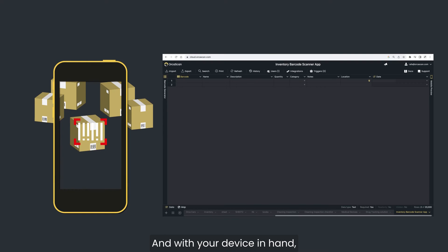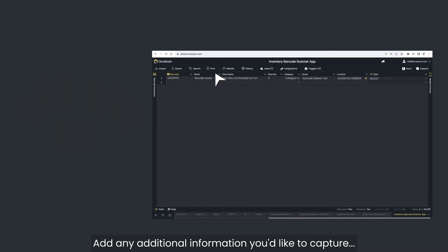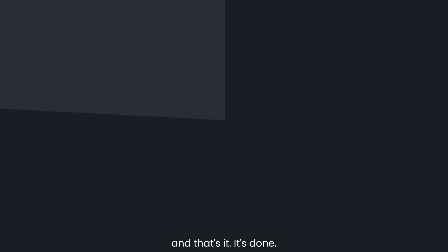And with your device in hand, simply scan each product into your Orca sheet, add any additional information you'd like to capture and that's it. It's done.